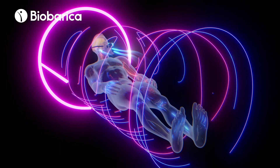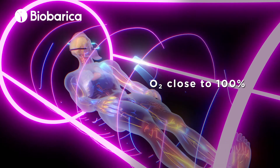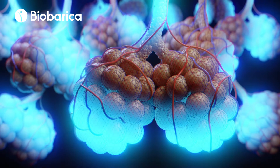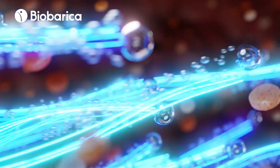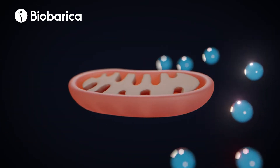During a hyperbaric oxygenation session, the patient enters an environment with an atmospheric pressure higher than average, where they breathe oxygen at a concentration close to 100%. This pressure increase ensures high diffusion and allows oxygen molecules to diffuse into the blood plasma in high proportion, generating strong hyperoxia.